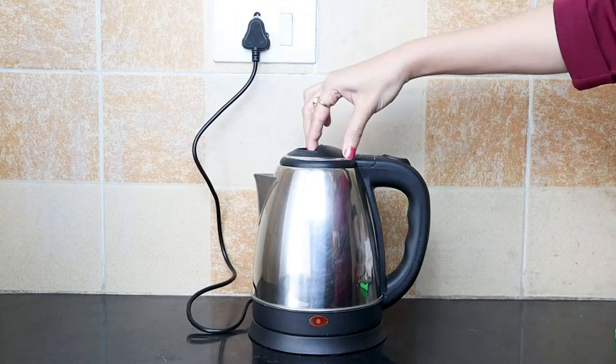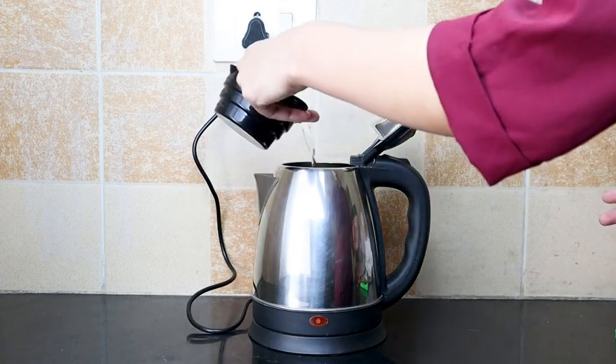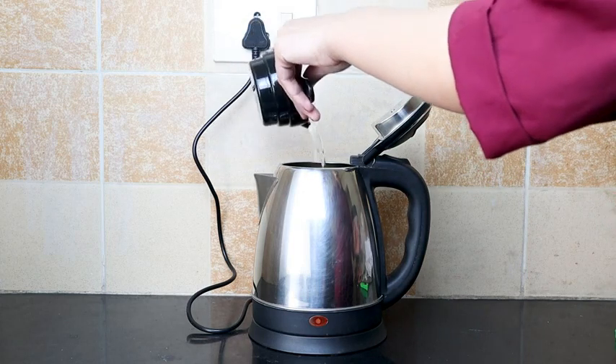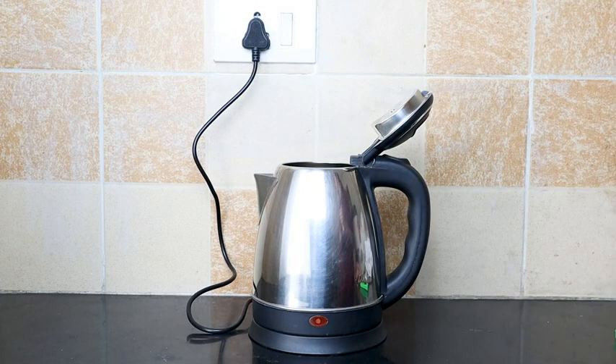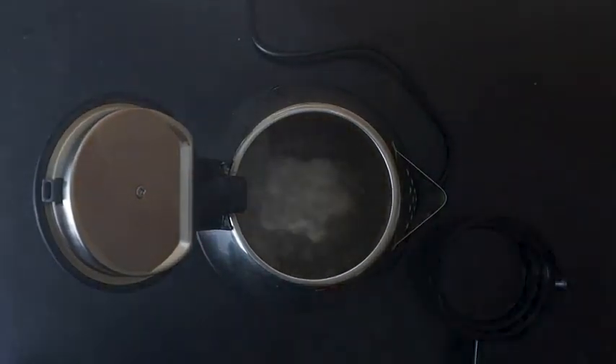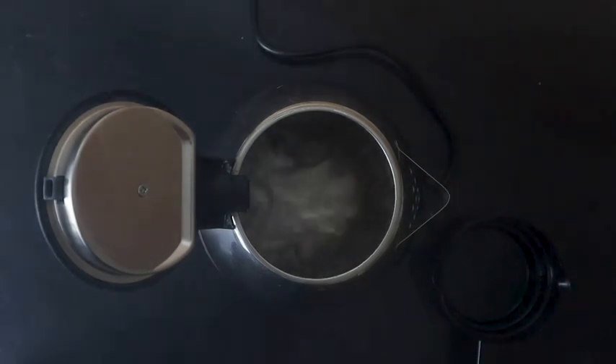The coolest feature of this kettle is that it automatically cuts off the power supply when the temperature inside the kettle exceeds the desired levels, thereby protecting the appliance from accidents and damages and also keeping your electricity consumption in check.